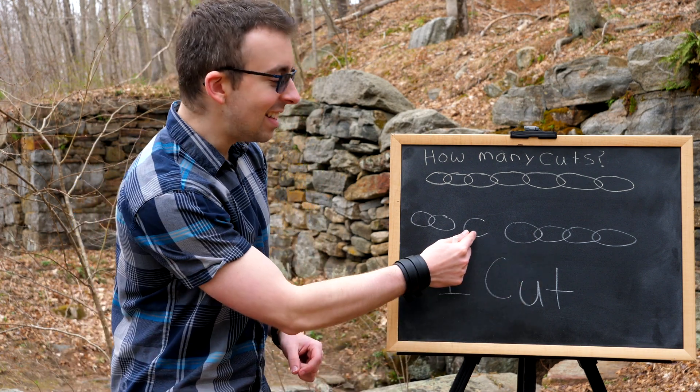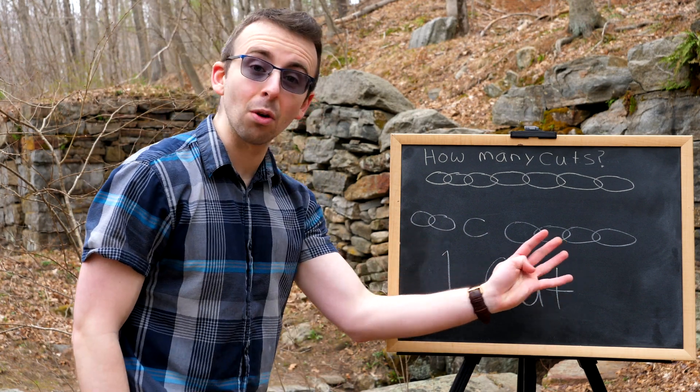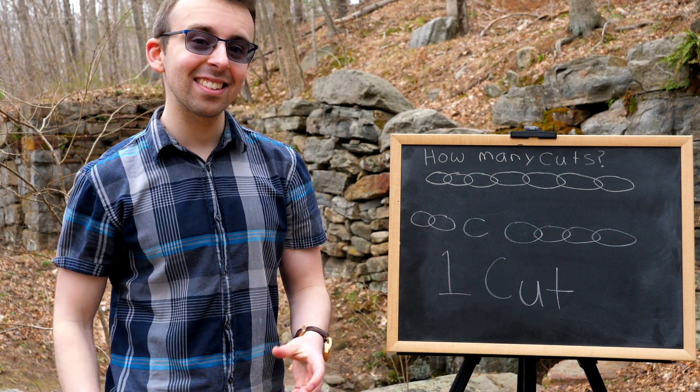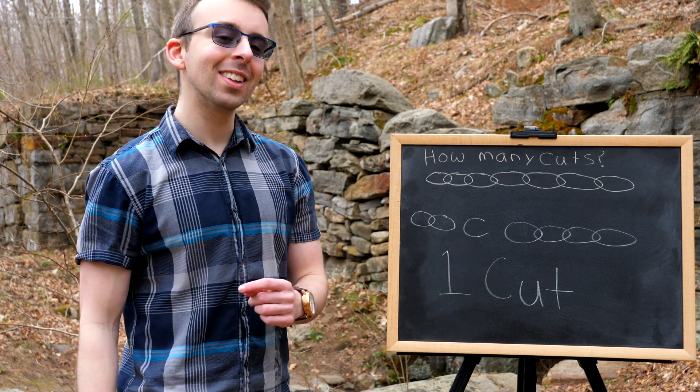On night six, he takes the one link back and gives her the two that are attached — so now she has those two and those four, giving her six. On night seven, he again gives her that one additional link, bringing her total to seven.